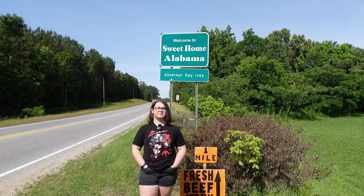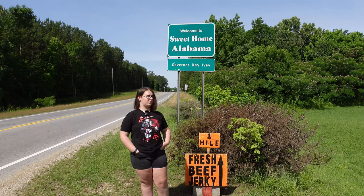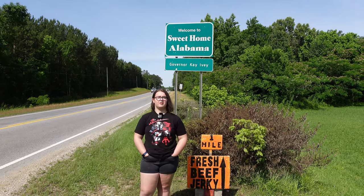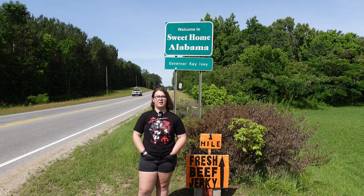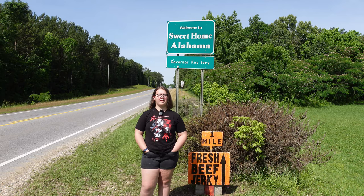Hey guys, it's Emily. Welcome everyone. I'm spending a beautiful mid-June day in the state of Alabama. Plus, there's fresh beef jerky in a mile. I'm going to see some roadside attractions in this area of Alabama, then head a little west, then head south from there. It's going to be a great day. Let's go.